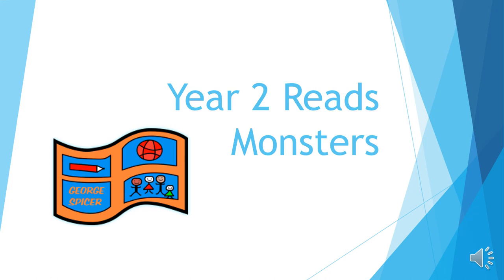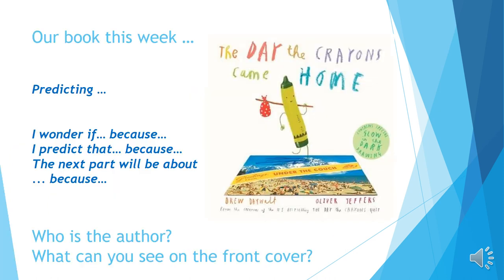Good morning and welcome to Year Two Reads Monsters. Our book this week is called The Day the Crayons Came Home. The author, written on the front cover, is Oliver Jeffers. Some of you may have read The Day the Crayons Quit — this book is very similar and you can see it's in the same style.